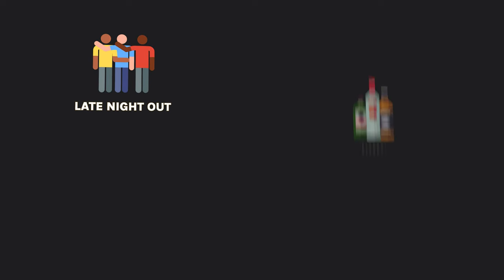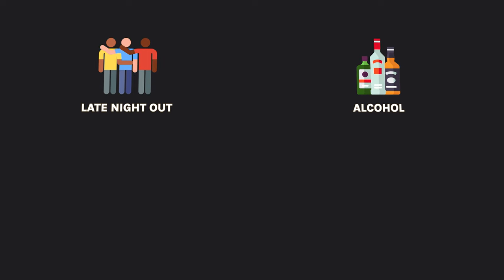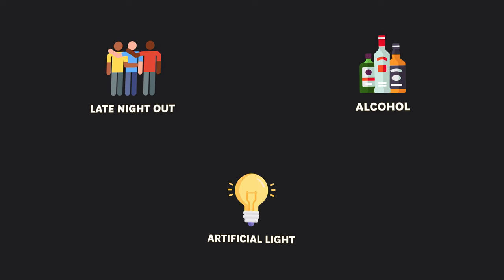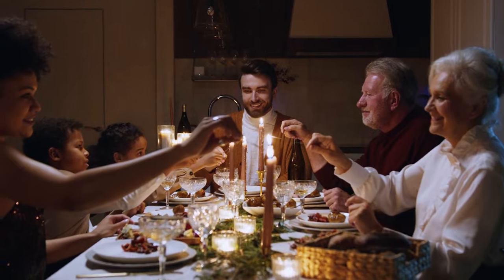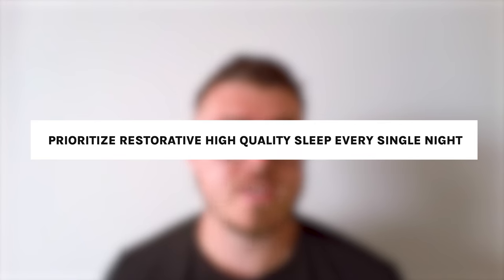A commitment to consistent high quality sleep, especially in the modern age, can be challenging — late nights out, alcohol or other substances that can disrupt your sleep, artificial light, even just having a family. I live with my wife and that affects my bedtime, but if you have kids or live with parents or grandparents, this throws a spanner in the mix. But if you want to heal, you have to prioritize restorative, high quality sleep every single night.